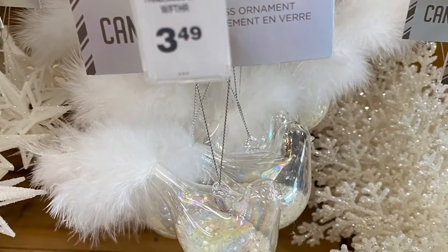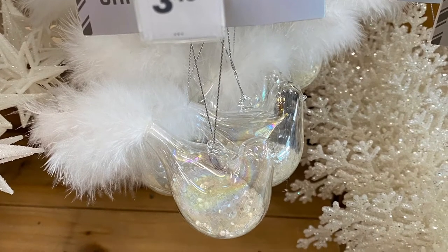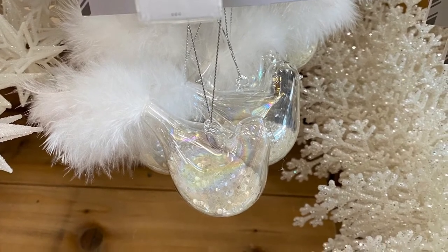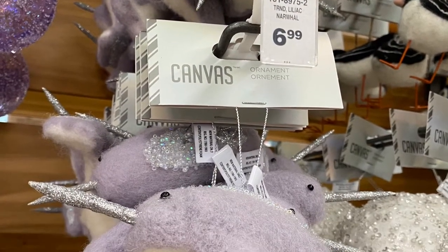And a really pretty bird for $3.49. And here's a close-up of the narwhal — he was in my last video, but he's really pretty.